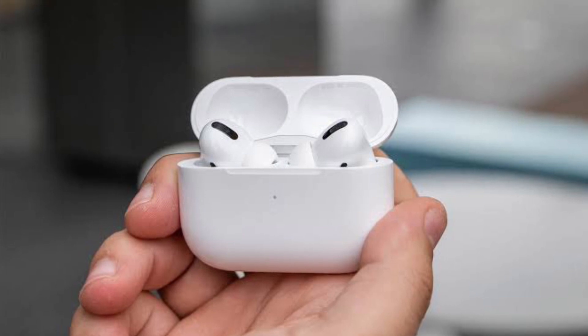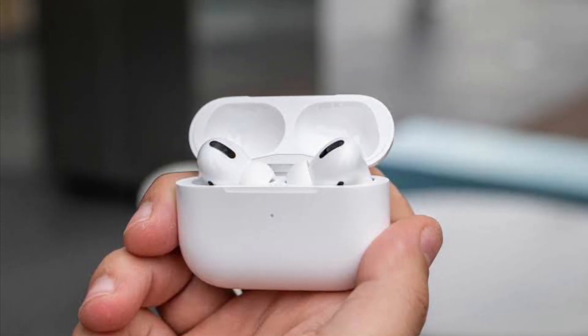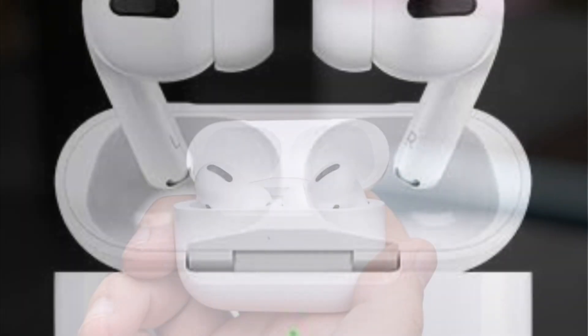Hi friends, what's up, this is RK from 360 Reader. Right now, I'm going to show how to find your AirPods Pro using the Find My Network in iOS 15.